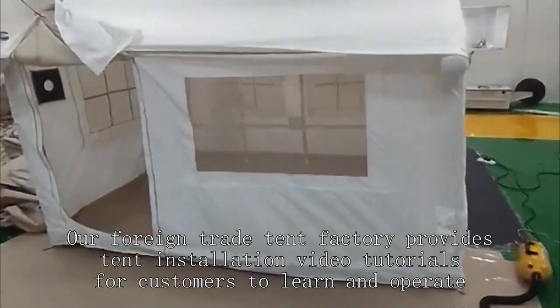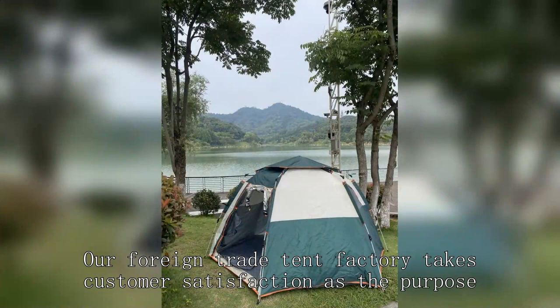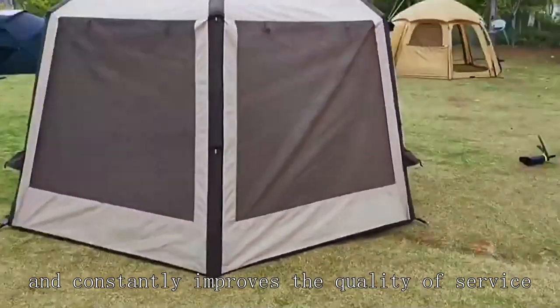Our foreign trade tent factory provides tent installation video tutorials for customers to learn and operate. We take customer satisfaction as a purpose and constantly improve the quality of service.